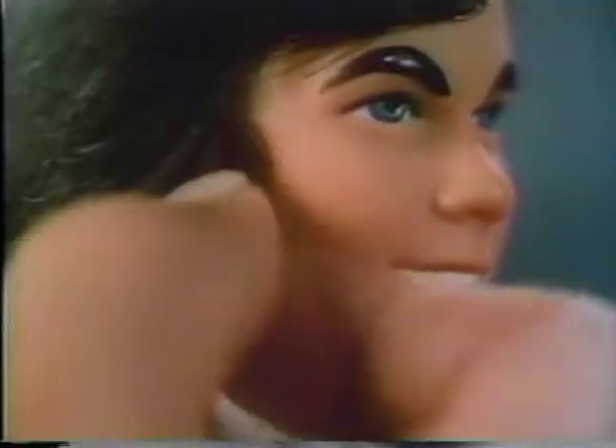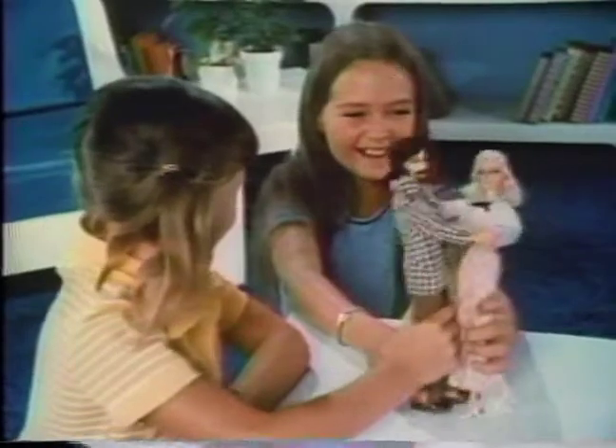Put a mustache on Ken and make-believe he's the bad guy. Or sideburns and play he's the hero.